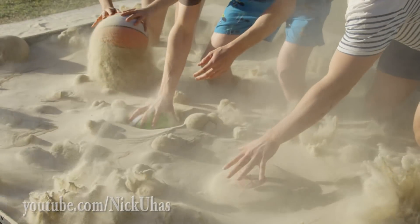This could change the world. I can't swim — sand swim — but I might just get a face full of sand.